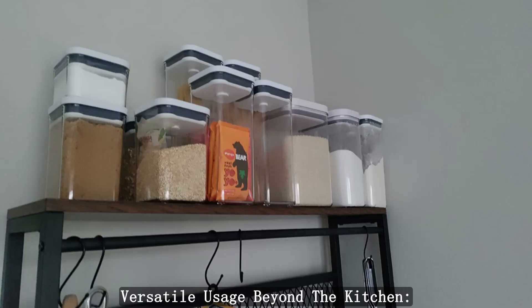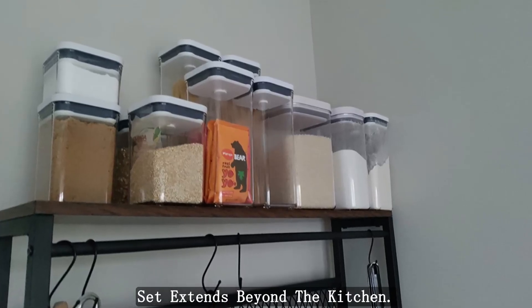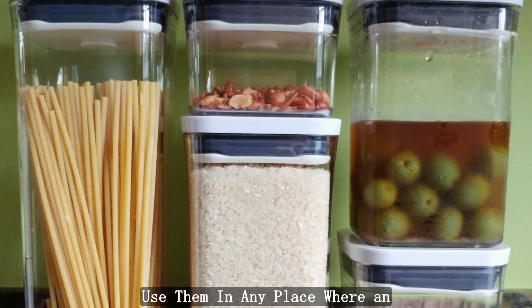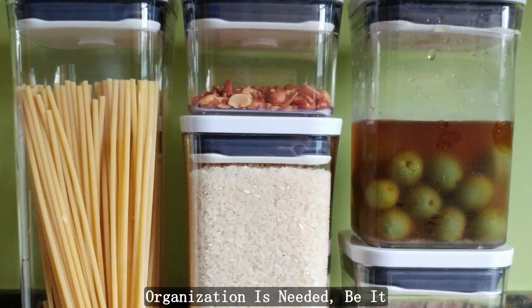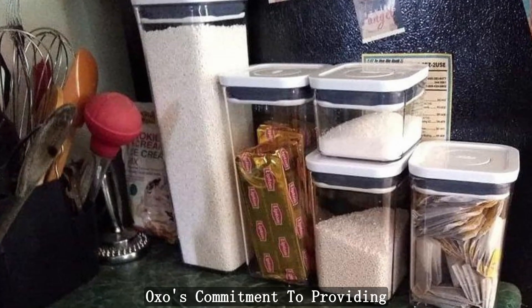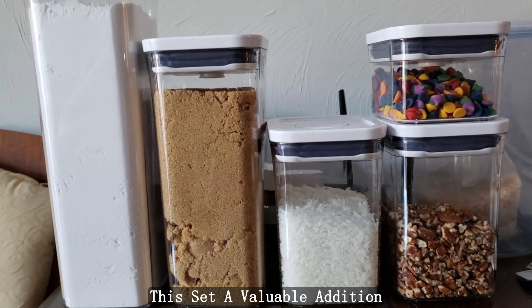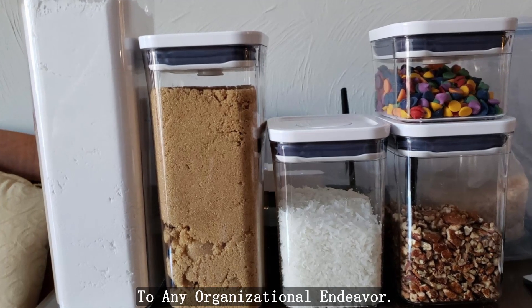Versatile Usage Beyond the Kitchen: The versatility of the pop container set extends beyond the kitchen. Use them in any place where organization is needed, be it your pantry, bathroom, or office. OXO's commitment to providing versatile storage solutions makes this set a valuable addition to any organizational endeavor.